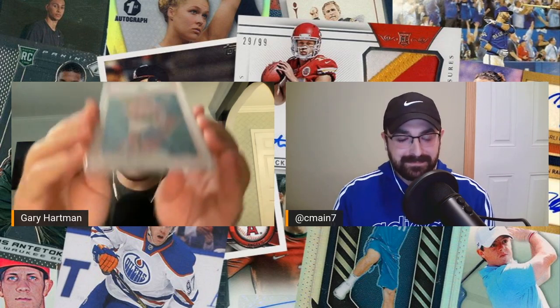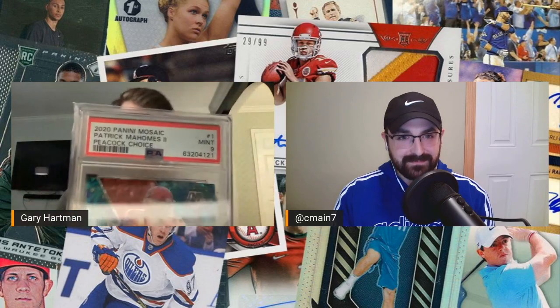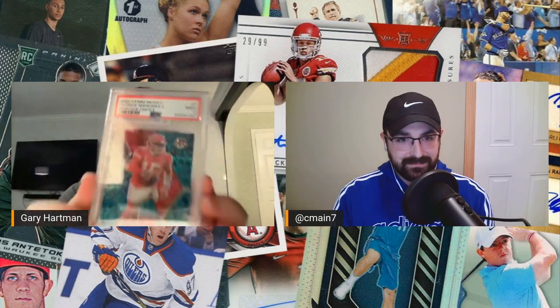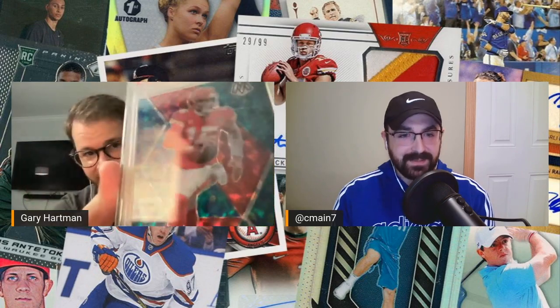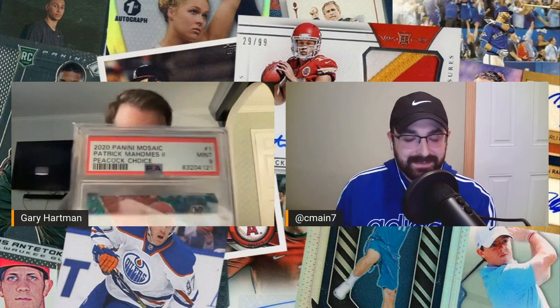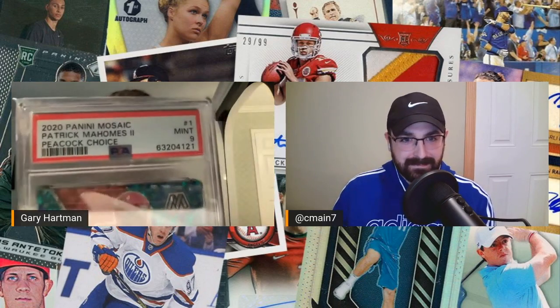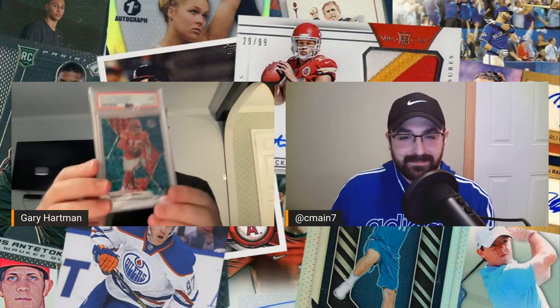My other Mahomes super short print out of Mosaic Choice — which is the same as Optic Choice and Prism Choice, more Asia-exclusive — these are the Peacock Parallels. They are super, super short printed. You can see they kind of have a peacock print on them. Probably about 20 to 30 total in existence. This did nine, as most of my cards you'll see here did. Either way, super short printed card, awesome card out of 2020 — a great prism, really aesthetically pleasing.